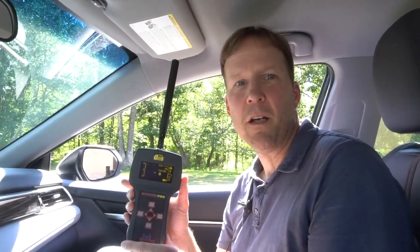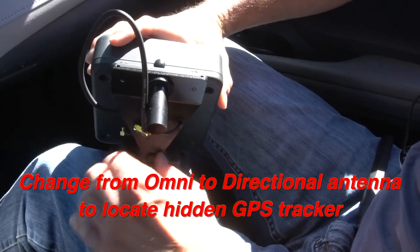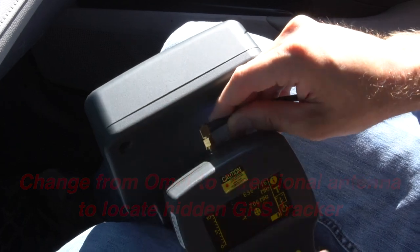Once you have confirmed a GPS tracker somewhere inside or outside the moving vehicle, you can then swap out the omnidirectional antenna for the supplied direction finding antenna in order to locate the GPS tracker.